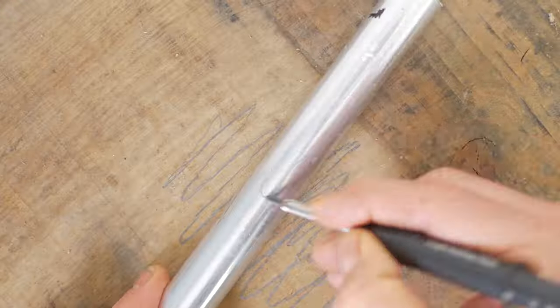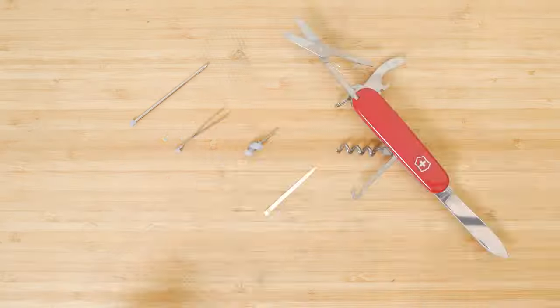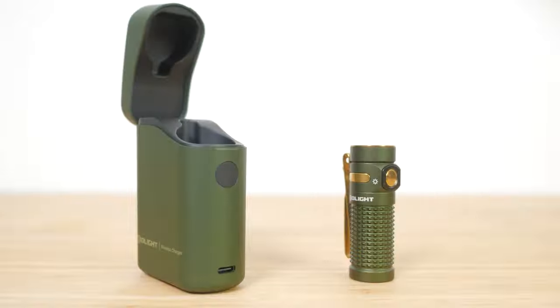Hi, I'm Gideon from TheTechnologyMan.com. I've pored over all the tech and gadgets I've had my hands on in 2023 and I've come up with a list of some of my favourites. I have something for every budget, from £10 to £500. Whether it's a gift for someone else or yourself, hopefully this list might help.